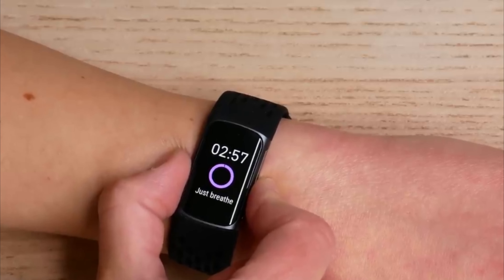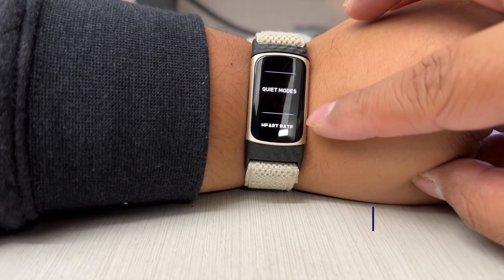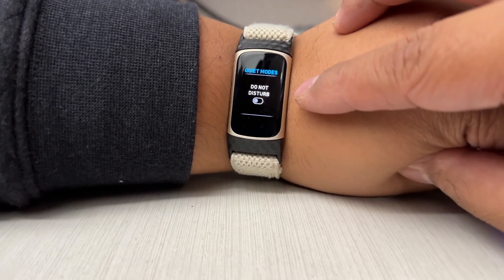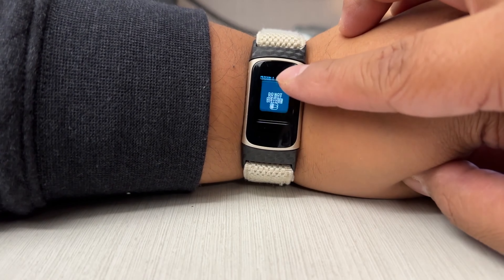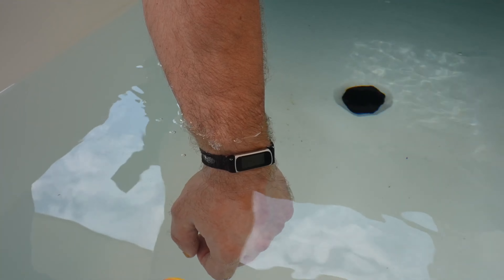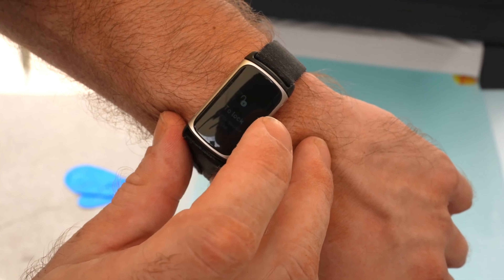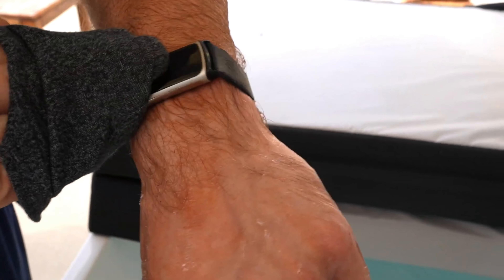Best overall: Fitbit Charge 5. The Charge 5 from Fitbit is a fitness tracker that most people would find ideal. It's not a smartwatch, which means it has a somewhat smaller profile on the wrist and can measure your activity, heart rate, and sleep for days on a single charge.